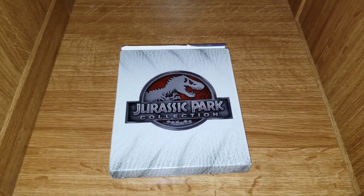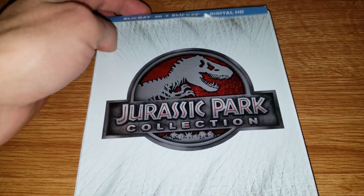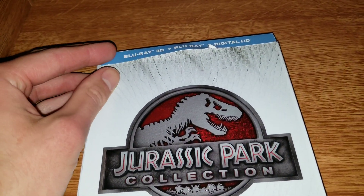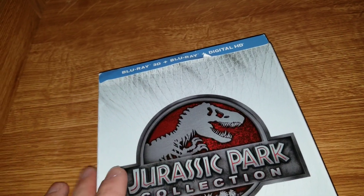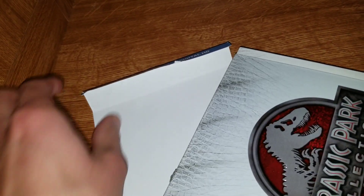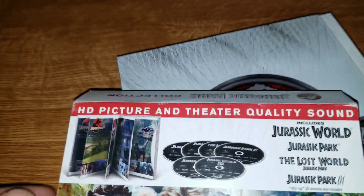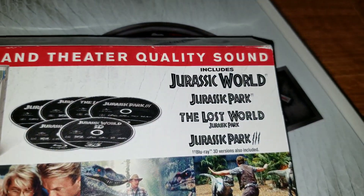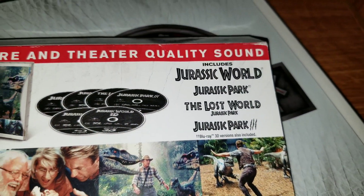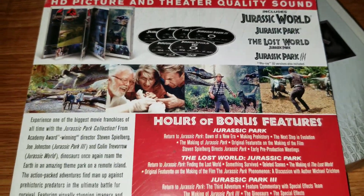What's going on everyone, welcome back to Inside the Mediaverse. Today we're taking a look at the Jurassic Park Blu-ray collection. This is actually the Blu-ray 3D plus Blu-ray plus Digital HD collection. The outer slipcover shows what's included: Jurassic World, Jurassic Park, The Lost World: Jurassic Park, and Jurassic Park 3 — so one, two, three, and Jurassic World.